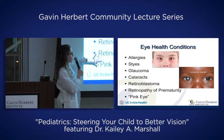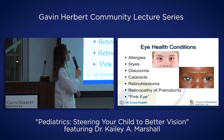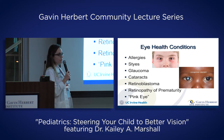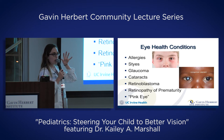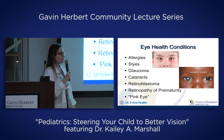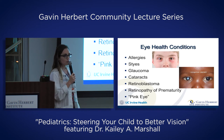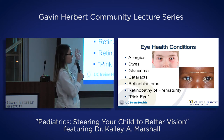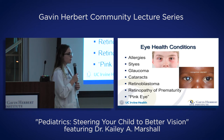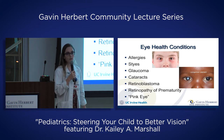Cataracts, retinoblastoma, retinopathy of prematurity, and glaucoma are much less common but do happen in children. Glaucoma in children is very rare — children with it have a very distinct look usually seen at birth, with very enlarged eyes and big round corneas. It's not something a child develops suddenly; it's present at birth and typically requires immediate surgery to reduce eye pressure. Glaucoma overall is more common in older adults and is routinely checked at eye exams through eye pressure measurement and visual field checks.